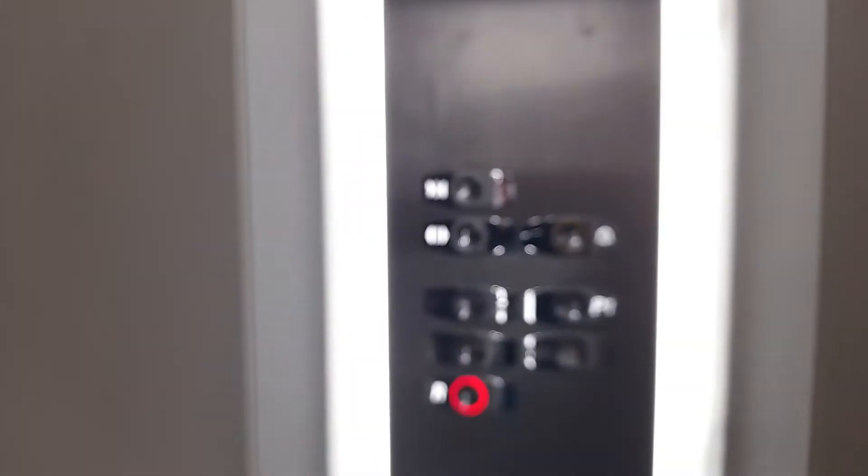We'll go right down to R. Stand clear, door closing. So there's two over there. It says P2 on the indicator and on the button.